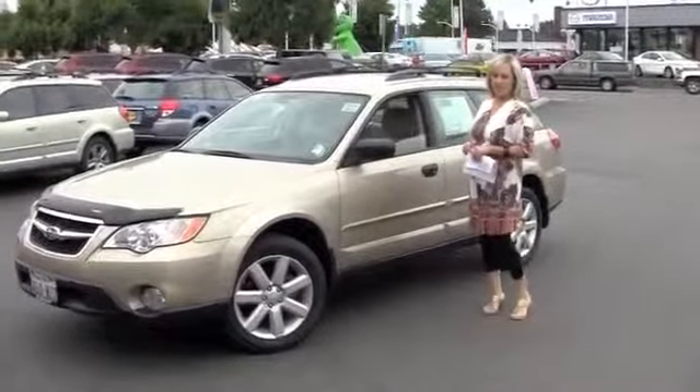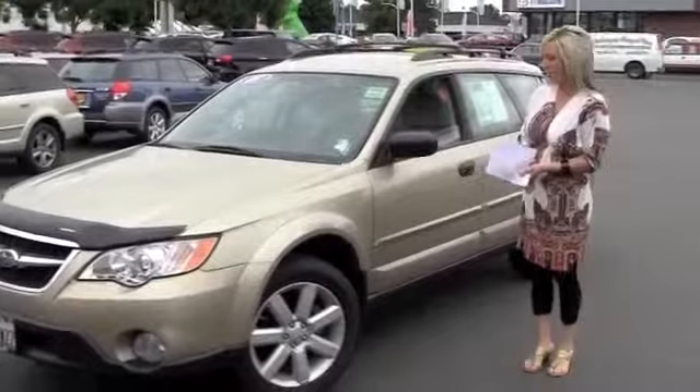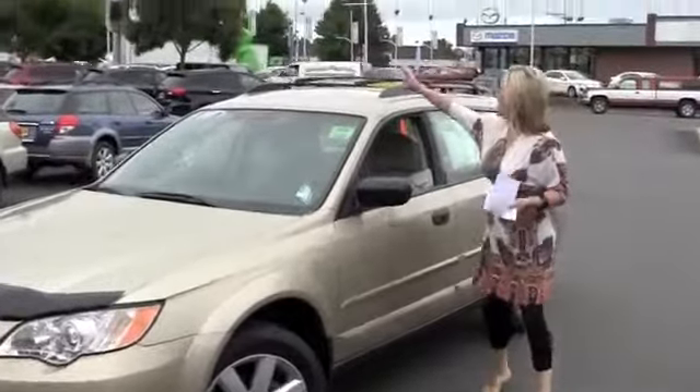Hi Jason, Shelly here at Subaru Piola. Here's the video on the 08 Outback that I promised you. So let's start right here.